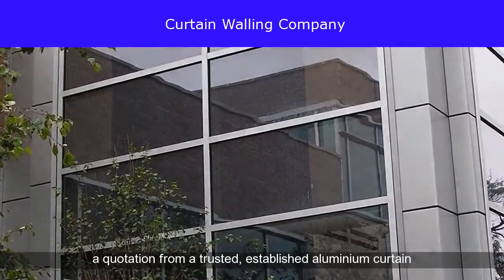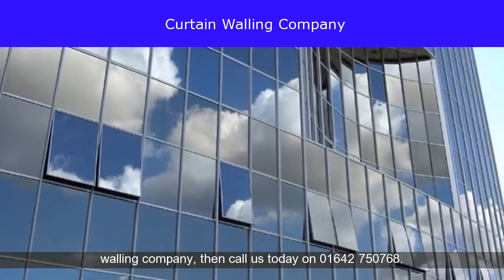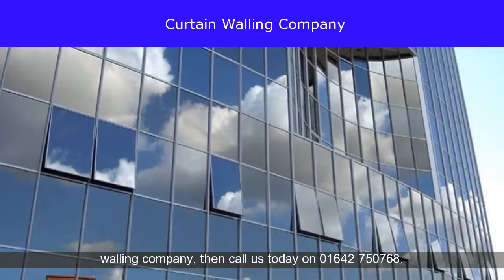If you would like a quotation from a trusted, established aluminium curtain walling company, then call us today on 01642-750768.